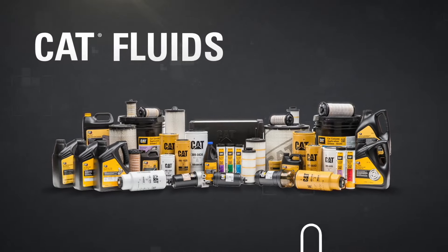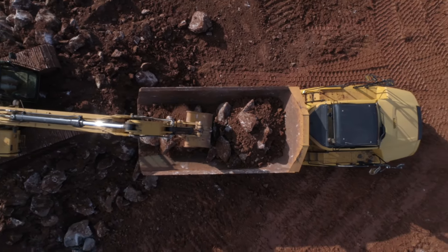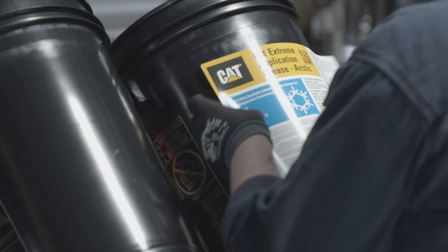Using Cat oils and greases means more machine uptime, more work done, and more money in the door. That's why it's critical to use fluids to get the most from your equipment. Cat oils and greases do that like nothing else.